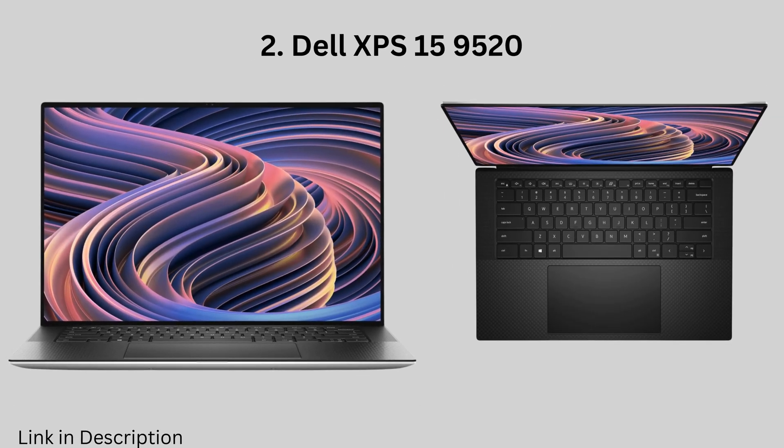Dell XPS 15 9520 — this Windows laptop is a great choice for those who need a powerful machine with a large display. It is equipped with the latest Intel Core processors and NVIDIA GeForce RTX graphics cards, which can handle even the most demanding data science workloads. It also has a stunning OLED display and a long battery life.